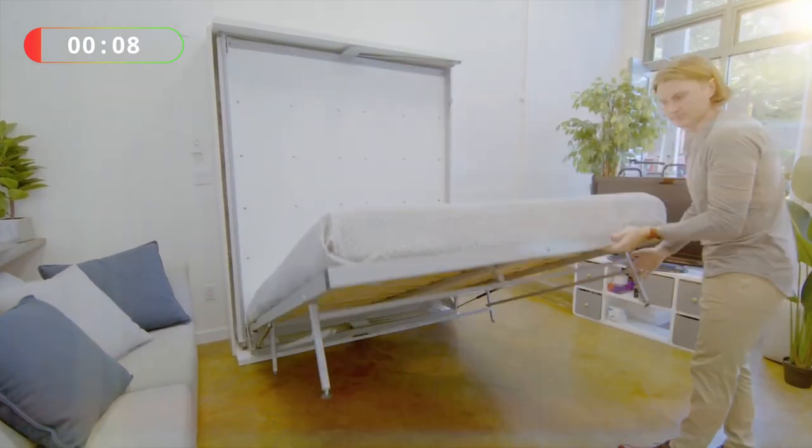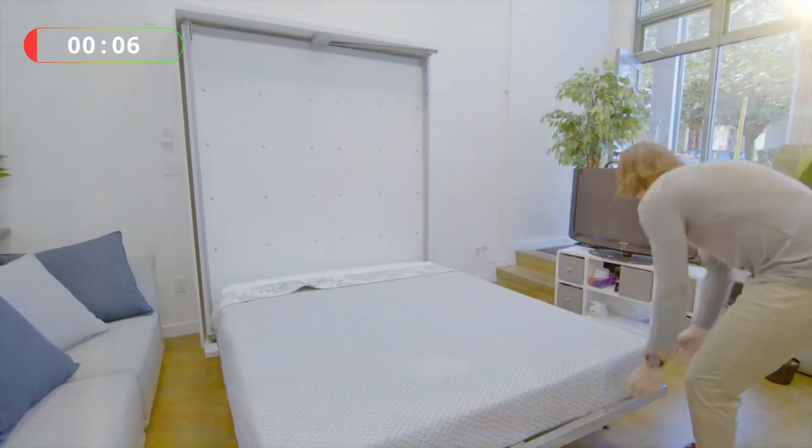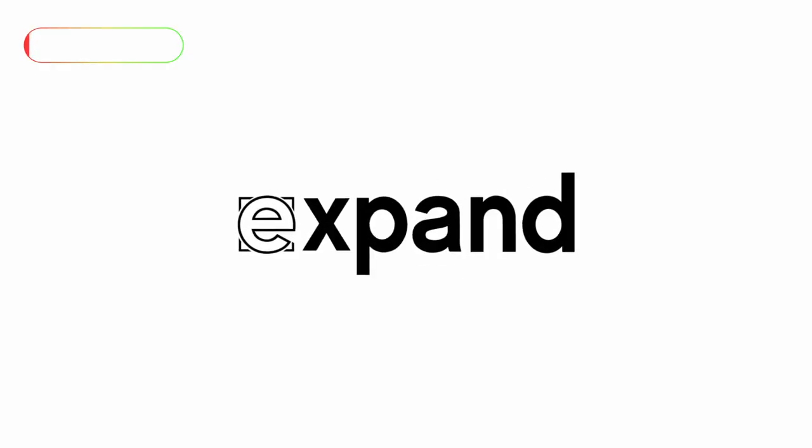So if you're ever thinking of getting a murphy bed, you need to get in touch with these guys, because this is truly a unique and incredible murphy bed solution.